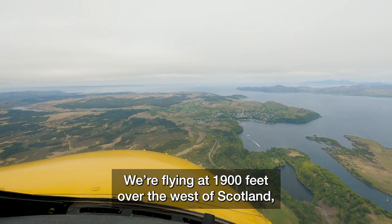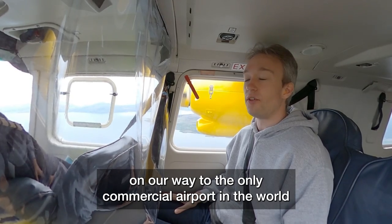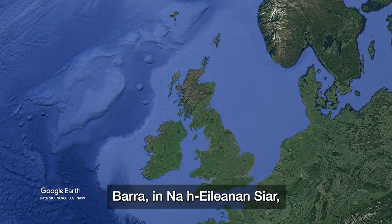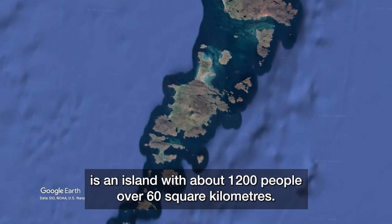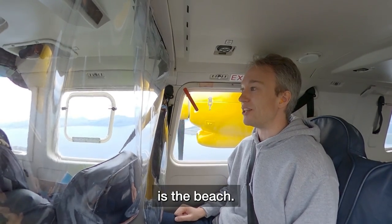We're flying at 1,900 feet over the west of Scotland, on our way to the only commercial airport in the world where the runway disappears underwater twice a day. Barra, in the Outer Hebrides, is an island with about 1,200 people and 60 square kilometres, and the only flat part you can put a runway on is the beach.